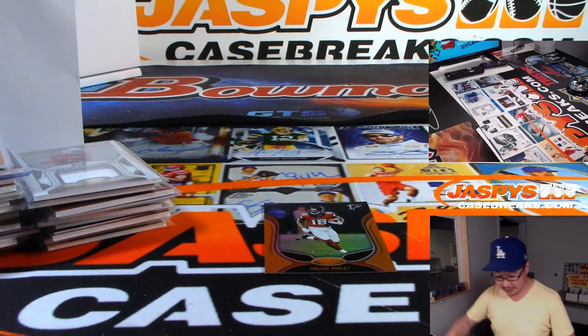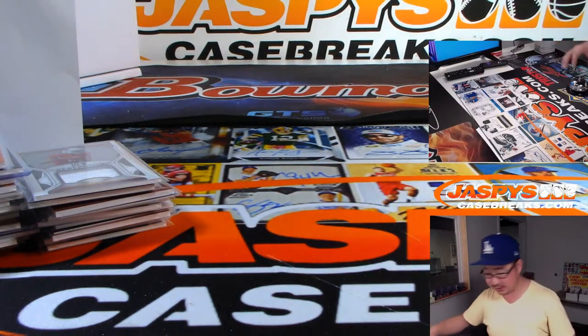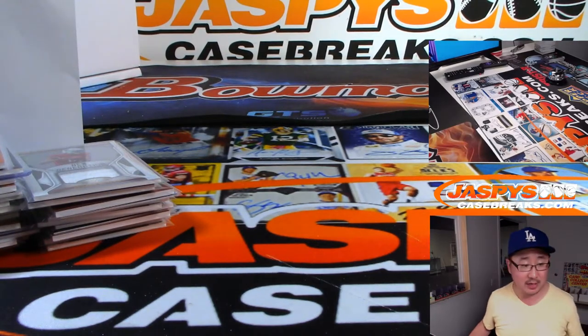Schedule is Immaculate Pick Your Team 6 coming up next. We just finished Certified Pick Your Team 6. We'll be doing Immaculate 6 right after that. Then after that we're wide open — I don't think there's anything else after that.